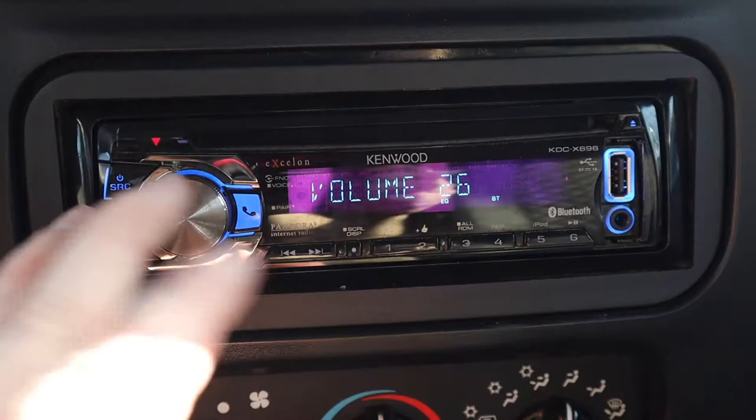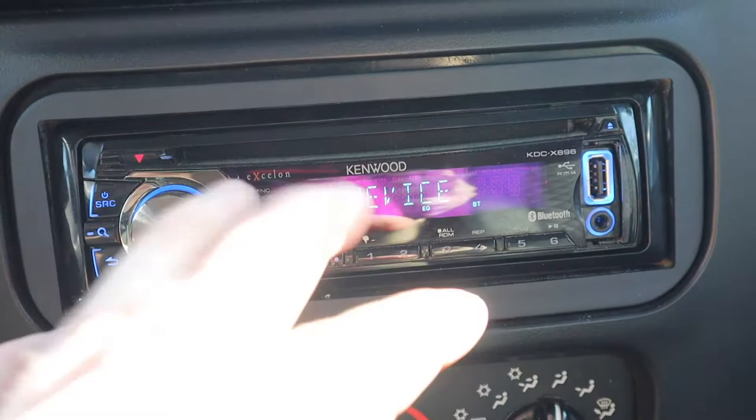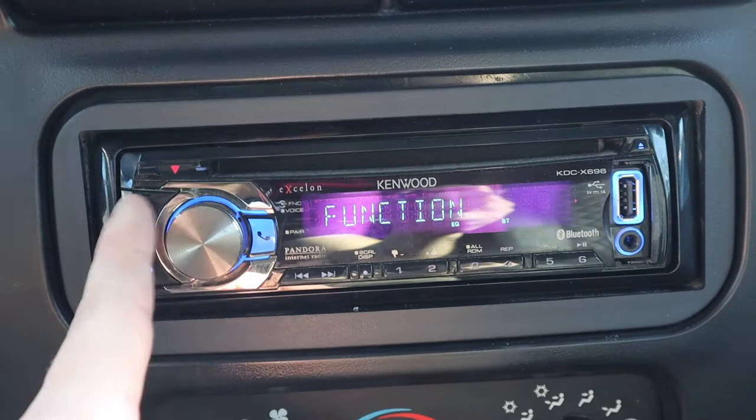Alright, so since my most popular videos include stereo settings for car audio, I decided to do more specific videos that can help you change specific settings. For this video, we're going to teach you — or just kind of suggest — some settings that end up giving you the best sounding bass. So we're going to go right into the settings.